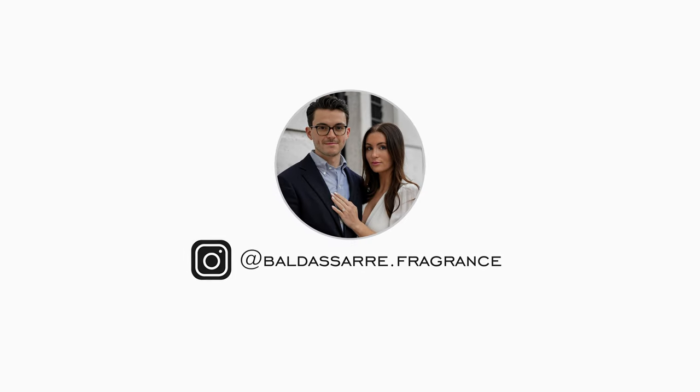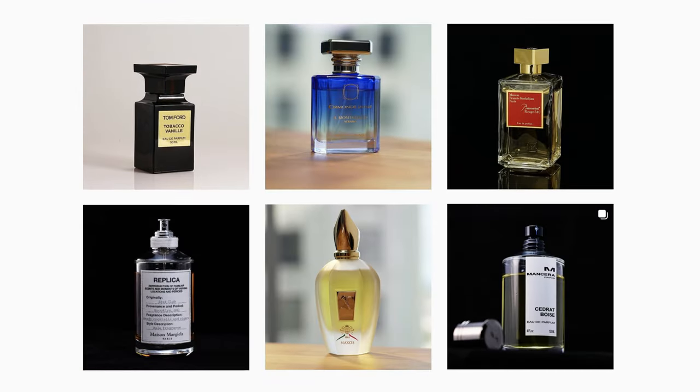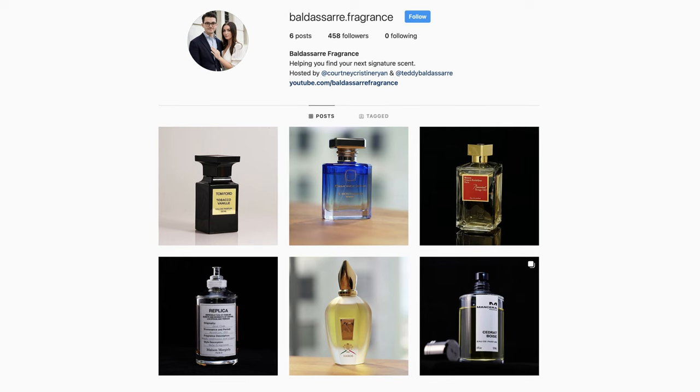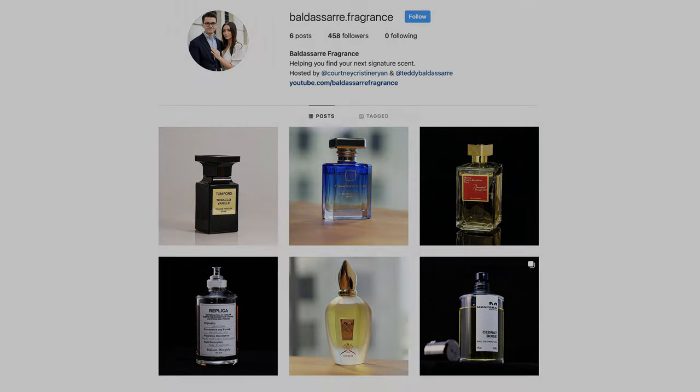Before we jump into this video, I do want to mention we just started an Instagram page. Definitely recommend checking it out. We have a ton of great photos there that we're going to keep posting. It's a great way to stay in the loop with us, communicate a little bit more directly, and also get some inspiration for your next signature scent for things that maybe we don't even cover here. Link will be in the description down below.